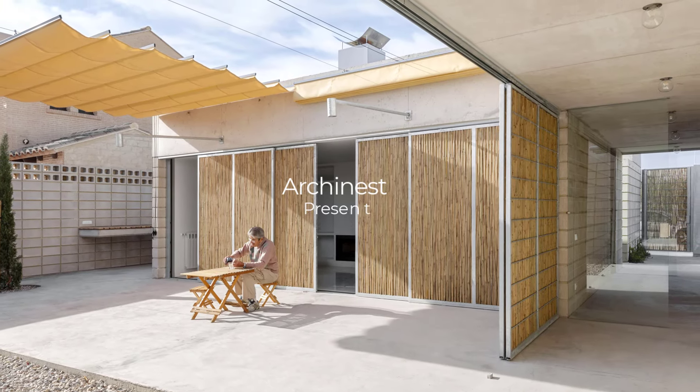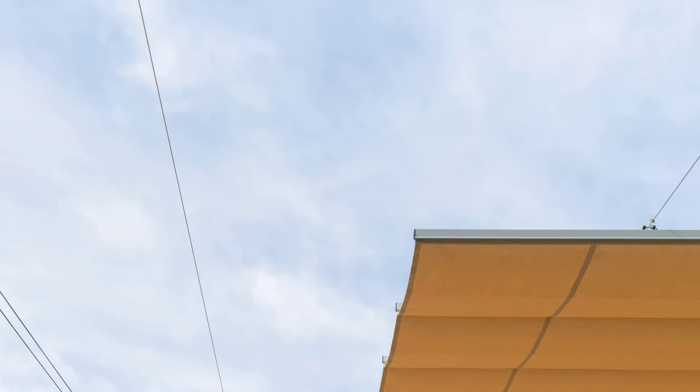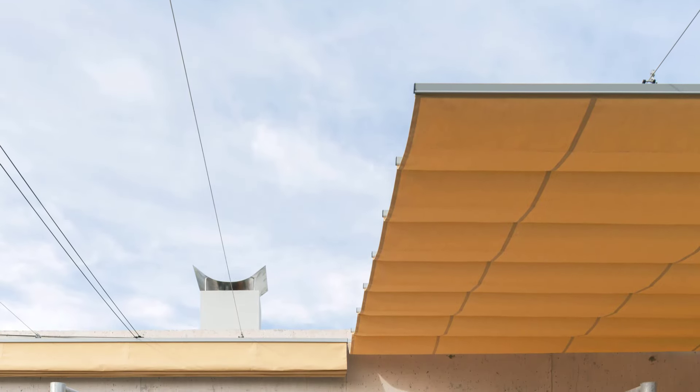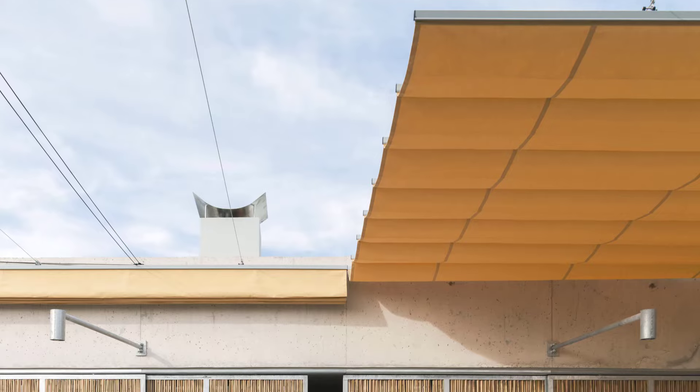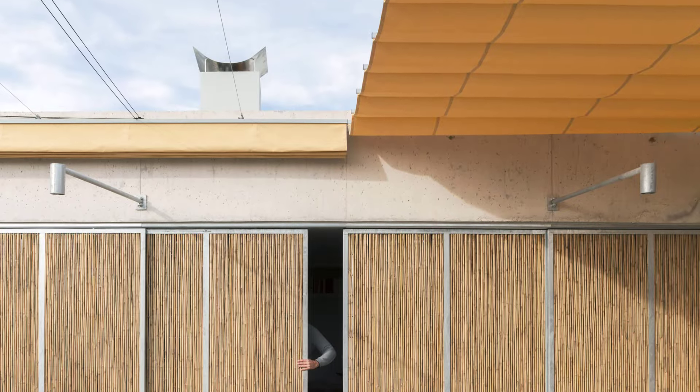Hello, Urchinist viewers! Today we're visiting a unique H-shaped home in Sagunta, Spain, designed by EMAC Arquitectura. This house is a perfect blend of thoughtful architectural flow, natural elements, and privacy balanced with open connections to its surrounding courtyards.